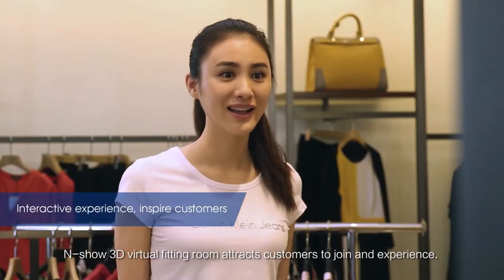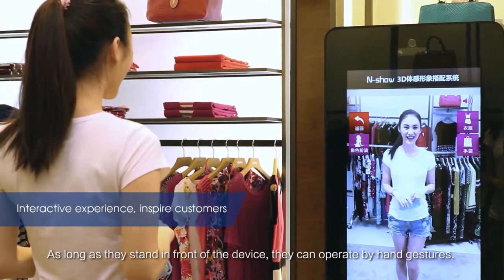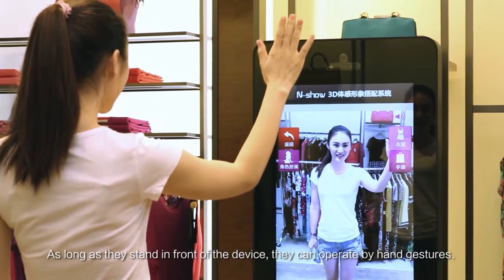NSHO 3D Virtual Fitting Room attracts customers to join and experience. As long as they stand in front of the device, they can operate by hand gestures.